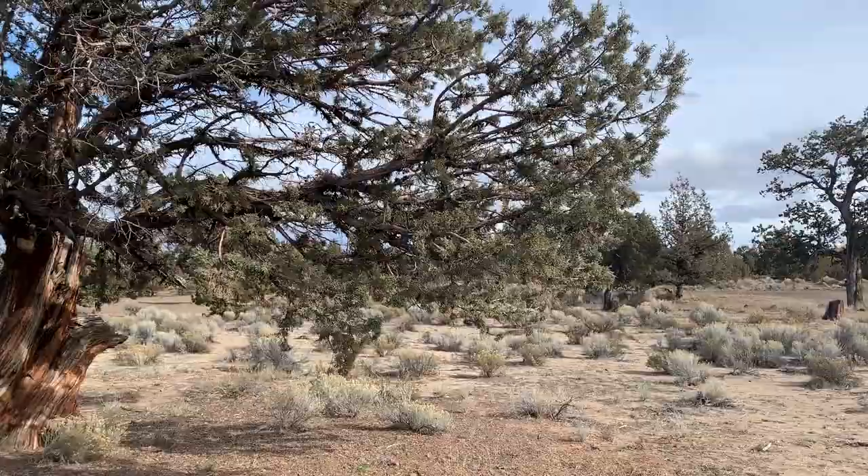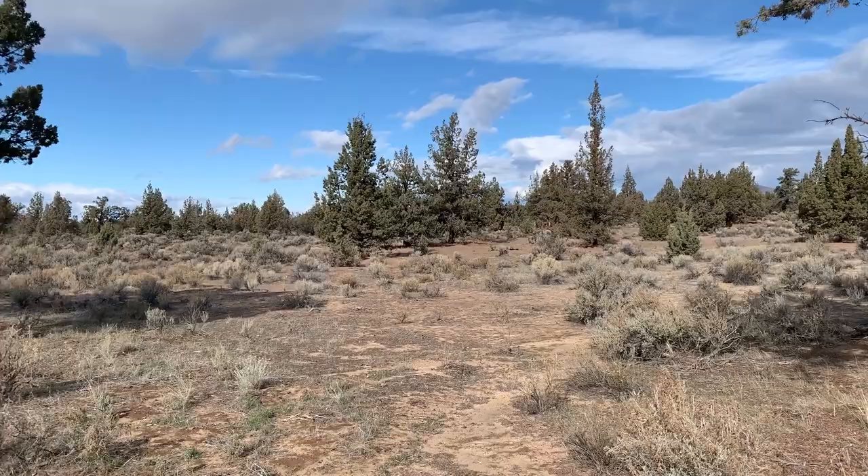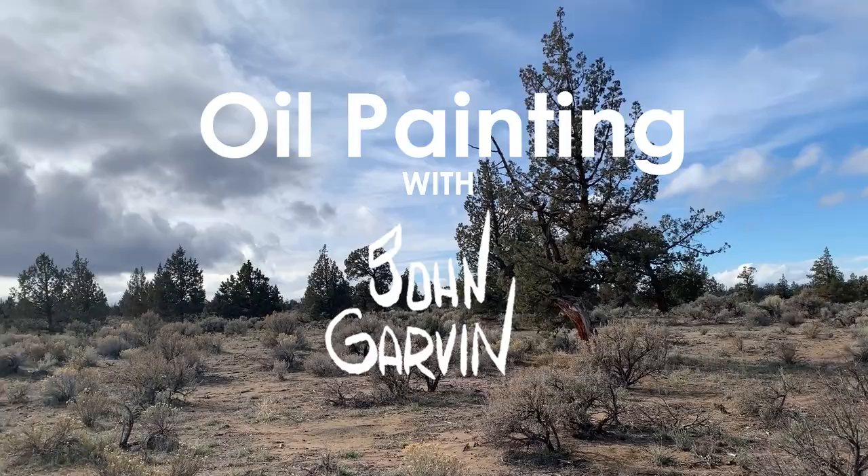A dozen miles east of Bend is a wilderness area with a little over 30,000 acres consisting of ancient basalt lava flows, twisted old-growth western junipers, abandoned pioneer homesteads, and dry riverbeds. Because it is so rugged and arid, having no surface water at all, it was called by early settlers the Badlands.